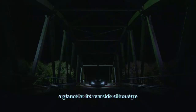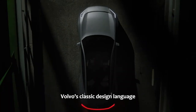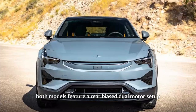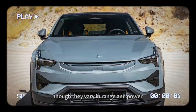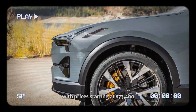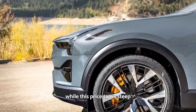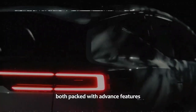A glance at its rear-side silhouette reveals a modern twist on Volvo's classic design language. The Polestar 3 is available in two versions: one with the optional performance pack and one without. Both models feature a rear-biased dual-motor setup, though they vary in range and power, with prices starting at $73,400. While this price tag is steep, the first model year includes the Plus Pack and Pilot Pack as standard, both packed with advanced features.